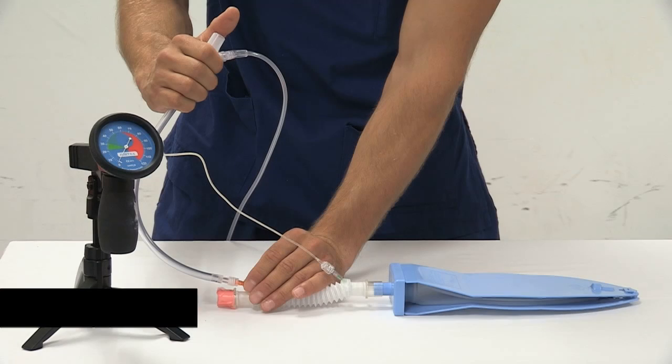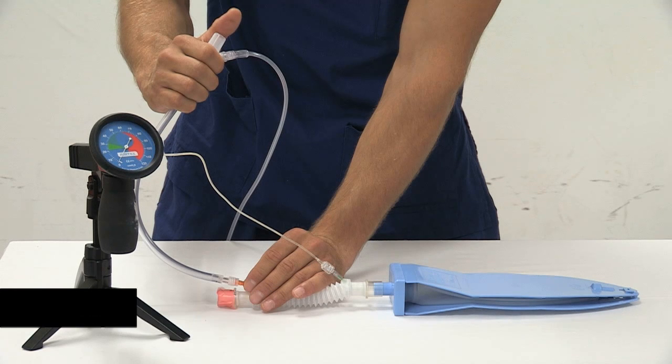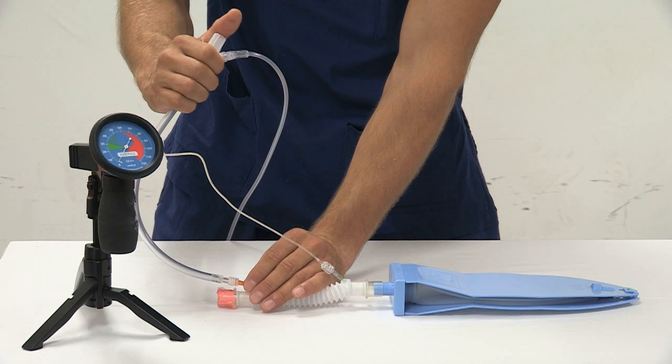In a can't intubate, can't oxygenate scenario, when a cannula has been inserted, the Leroy or RapidO2 device is our preferred jet oxygenation device.